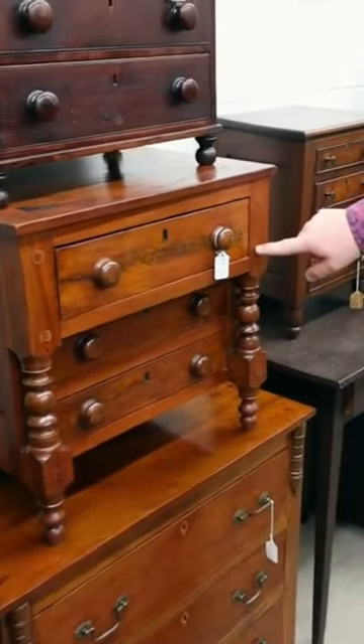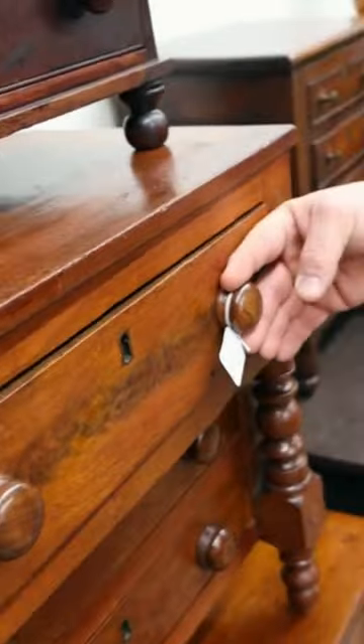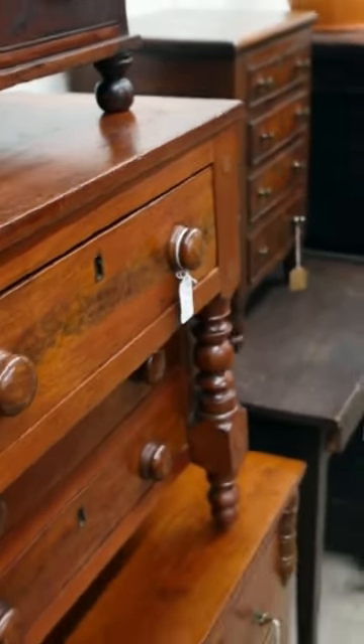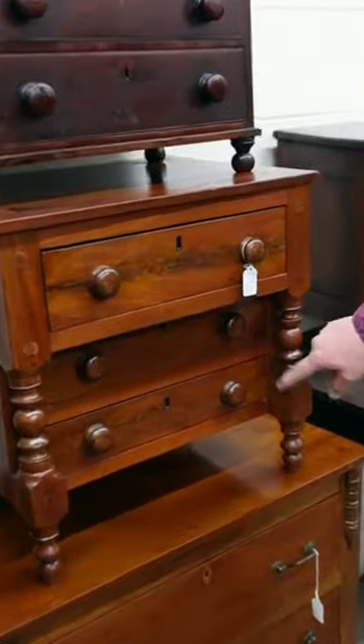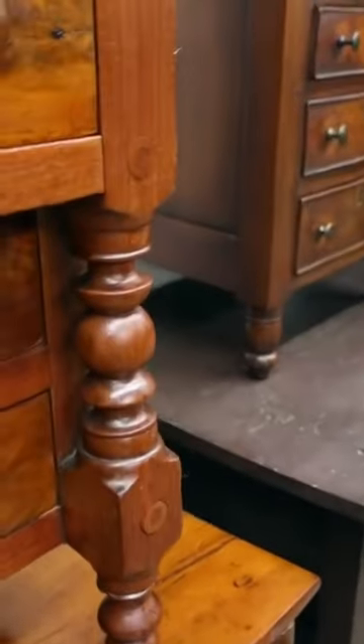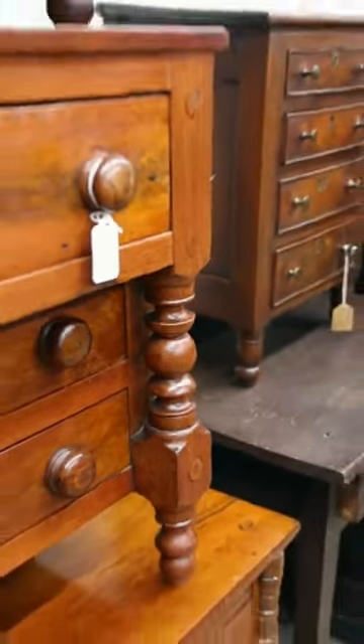This piece here is even more immaculate and absolutely beautiful. Walnut, poplar secondaries. Beautiful miniature — look at those turned legs and turned spindles there. Just an absolute beautiful piece.